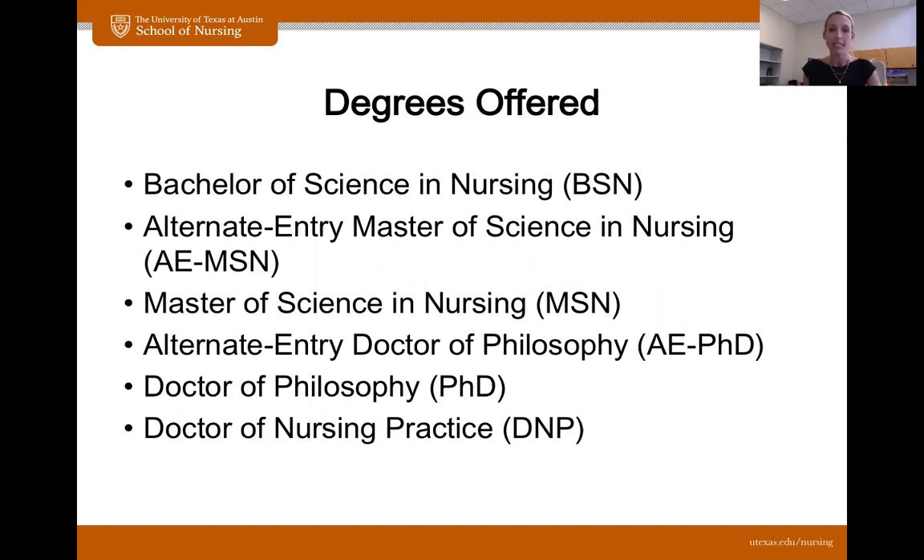Today I will talk about the BSN. We do have an alternate entry Master of Science in Nursing program, which is for students who have a bachelor's degree in something other than nursing. This is an accelerated three-year program where they're able to receive their master's degree in three years. We have a traditional Master of Science in Nursing program, an alternate entry PhD program, a traditional PhD program, and also a Doctor of Nursing Practice program. So there are a lot of people under one roof all going after various degrees, which makes the School of Nursing a pretty special place.